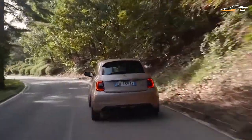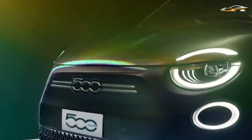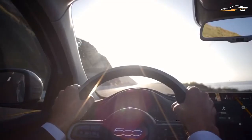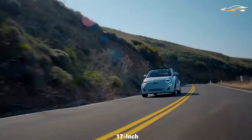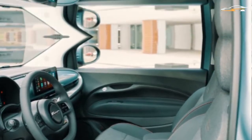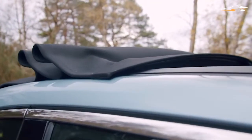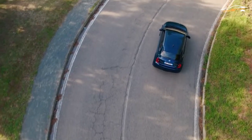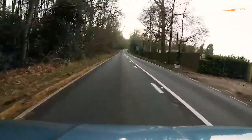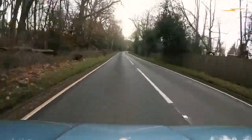La Prima is the top-spec 500 that comes with similar batteries and motor as the Passion, but with larger 17-inch alloy wheels, leather seats, LED lights, chrome trim for the dashboard and doors, and its hatchback model features a panoramic glass roof. Along with all that, you also get a surround-view camera system, adaptive cruise control, and lane-keeping assist.